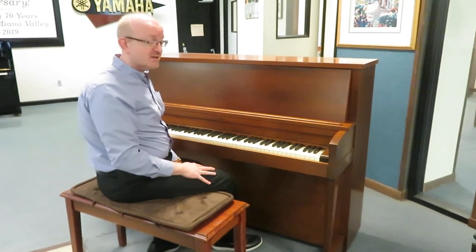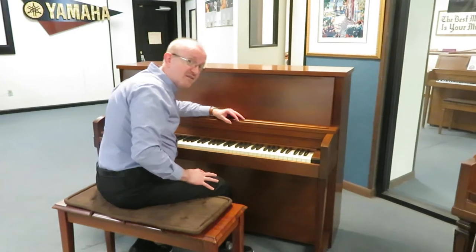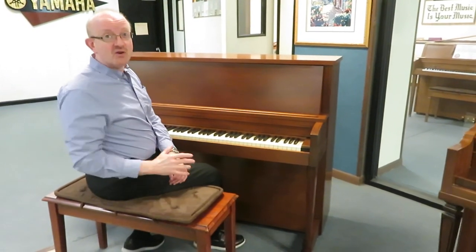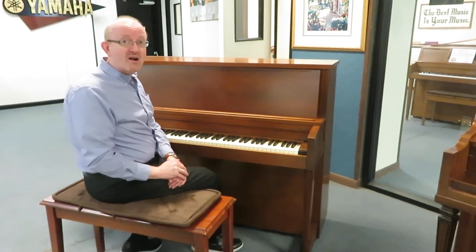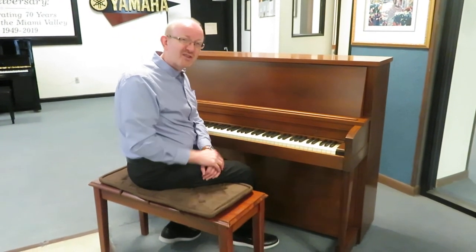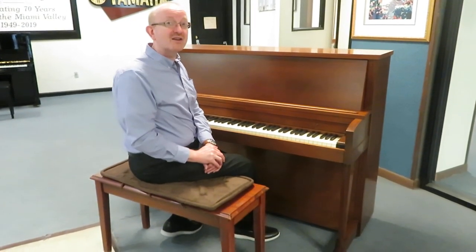These are fantastic-sounding pianos. If you're interested in this particular piano, give us a call — take a look at the top of the screen on the website that you're looking at and you'll see our 800 number. If you prefer to email us, go to our homepage and look down close to the bottom, and you'll find our email addresses there as well.